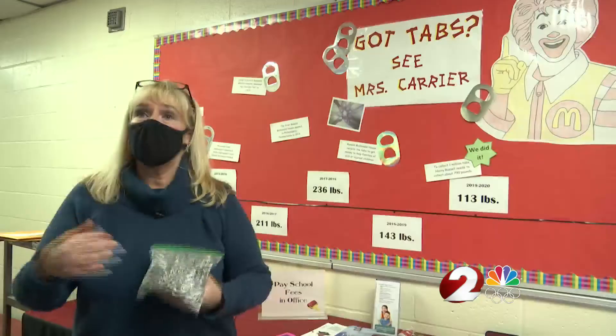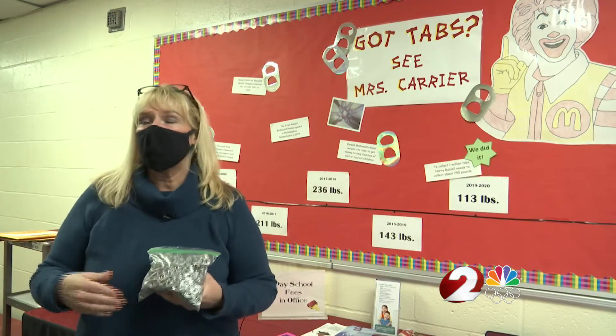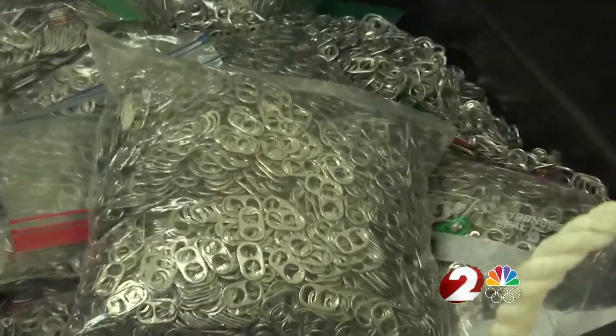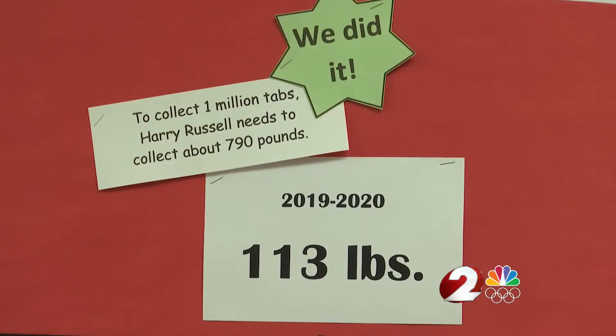I decided we'll collect the tabs. My students and I will weigh them. We can do rounding and round to the nearest ounce. We can convert ounces to pounds — using pop tabs to make sense of math. What made even more sense was to donate the tabs to the Ronald McDonald House, and the school-wide effort has been going strong ever since.